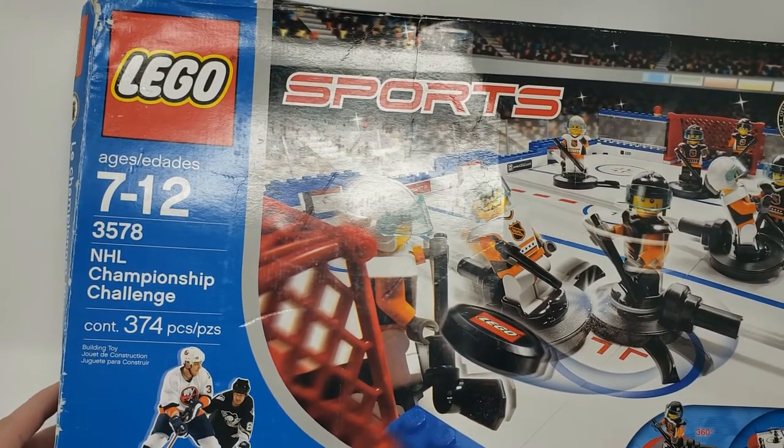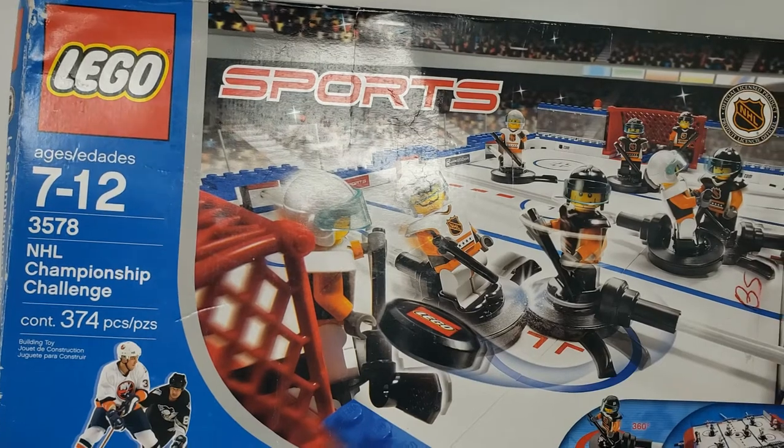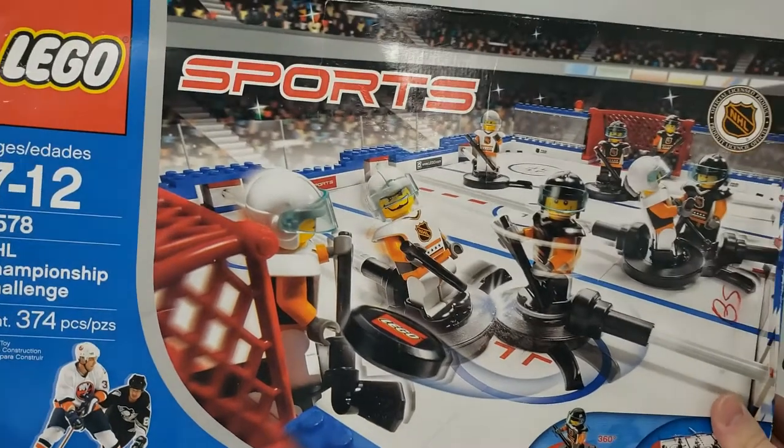It's actually set number 3578. It looks really, really cool from the box here.